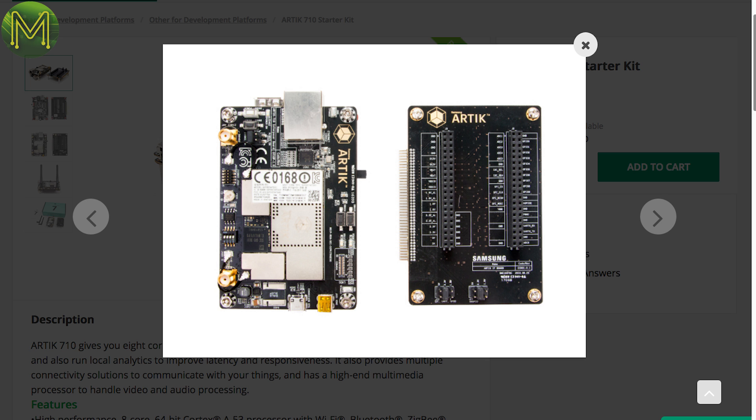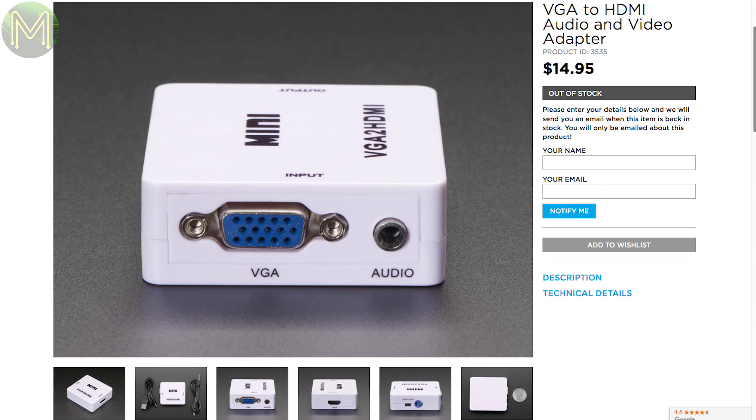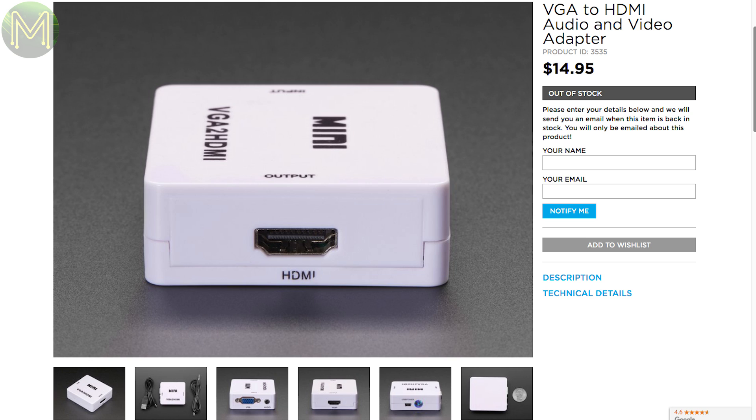All three provide connectivity to Wi-Fi, Bluetooth, ZigBee and Thread networks. And sometimes you just have no choice but to use VGA — this handy box from Adafruit converts a VGA input signal into HDMI out.